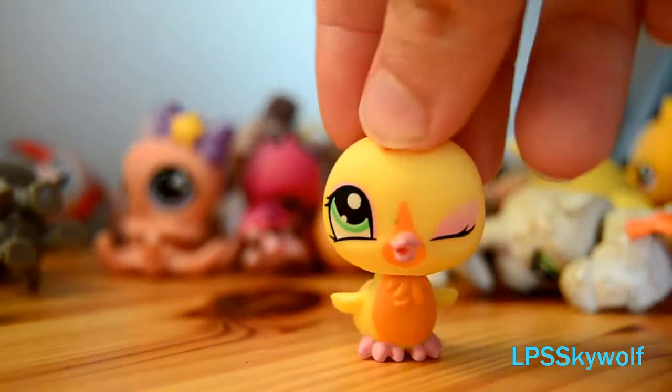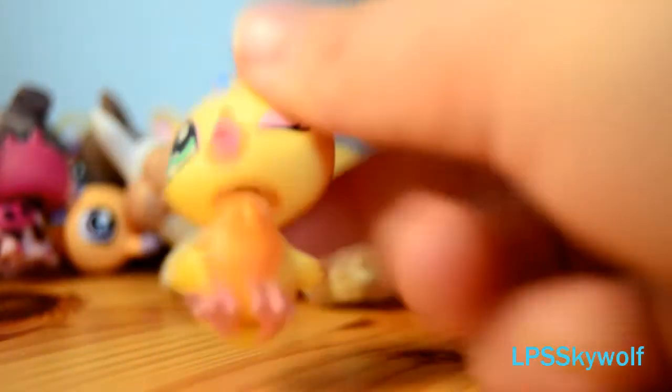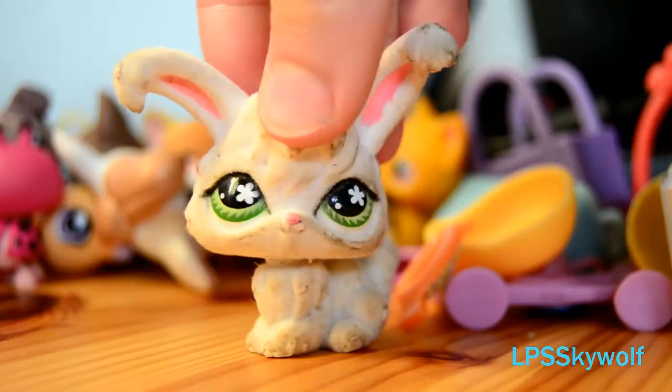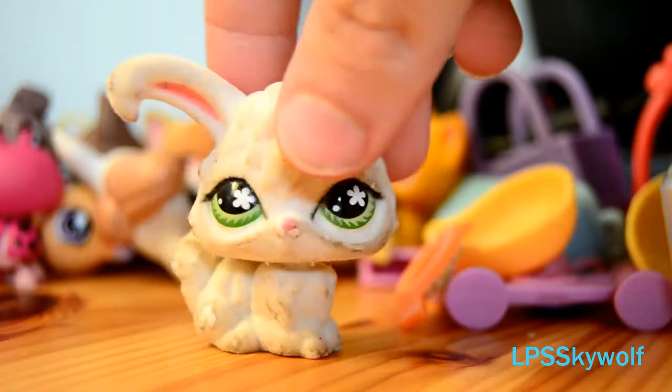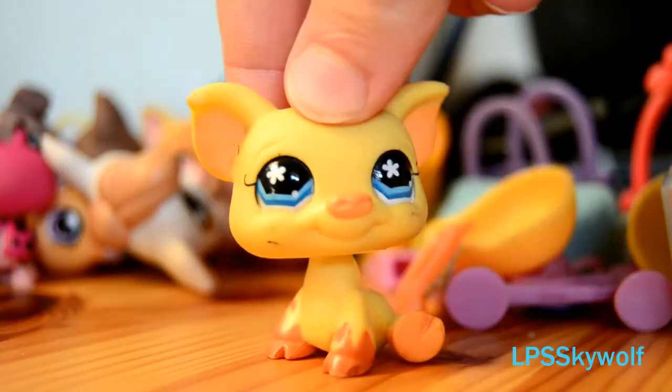This chicken — I'm not going to customize it. Perfect condition — I love the green eyes. And my first ever fuzzy pet! Pretty bad condition but I still like it — I love the coloring on it. It has a magnet.